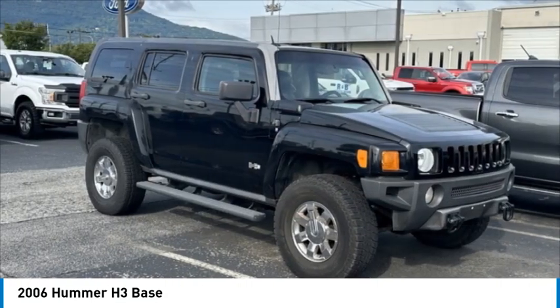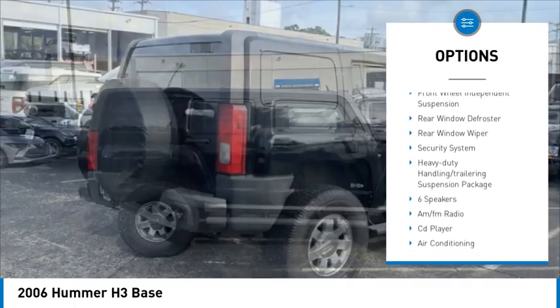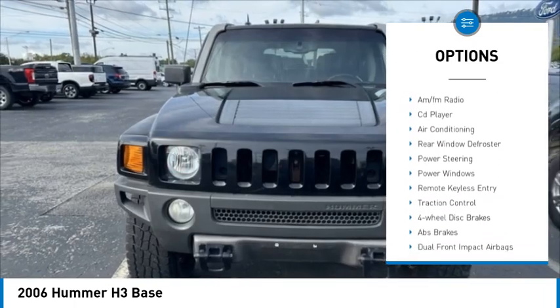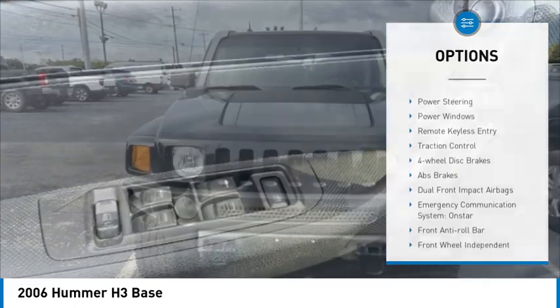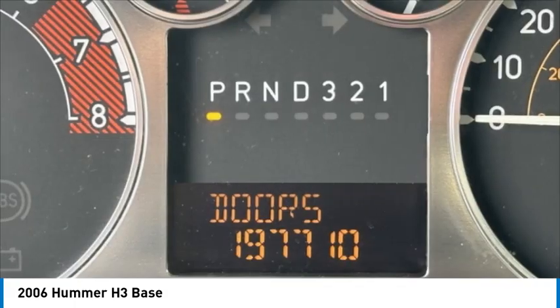Here are some of this vehicle's great options: alloy wheels, traction control, remote keyless entry, fog lights, four-wheel disc brakes, front wheel independent suspension, rear window defroster, rear window wiper, security system. Come see the car for yourself.